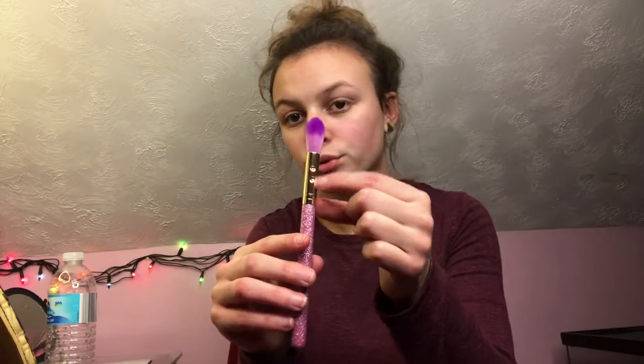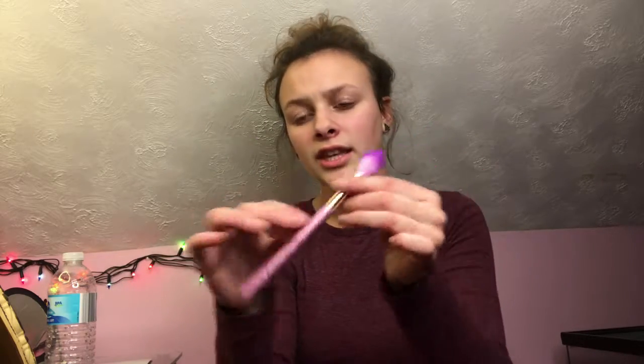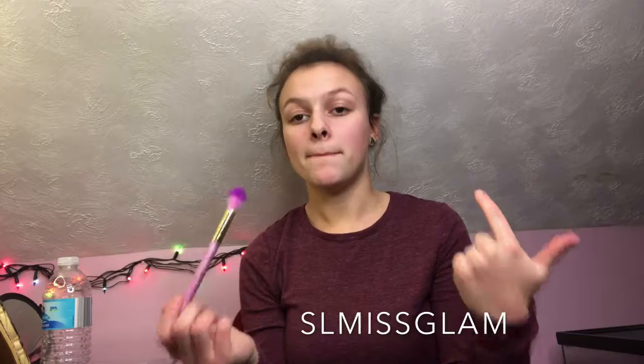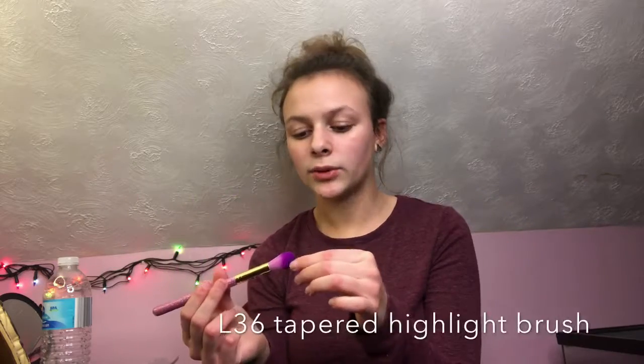I got a brush. It's in this little plastic casing thing and it has little jewels right here. The handle is glittery and it has pink and purple bristles. It's really soft. The brand of this brush is SL Miss Glam — it's a highlighting brush.